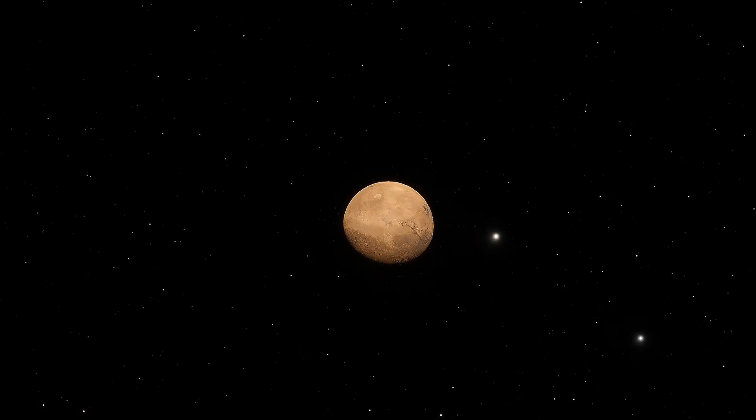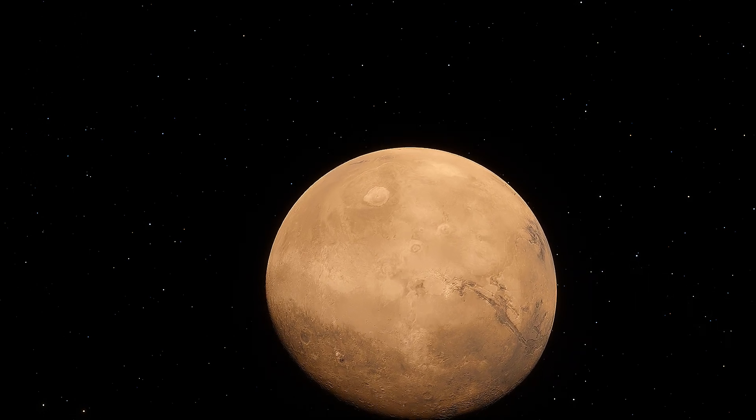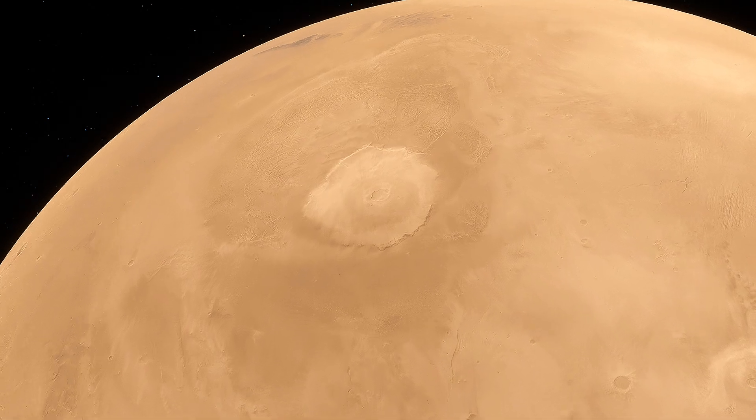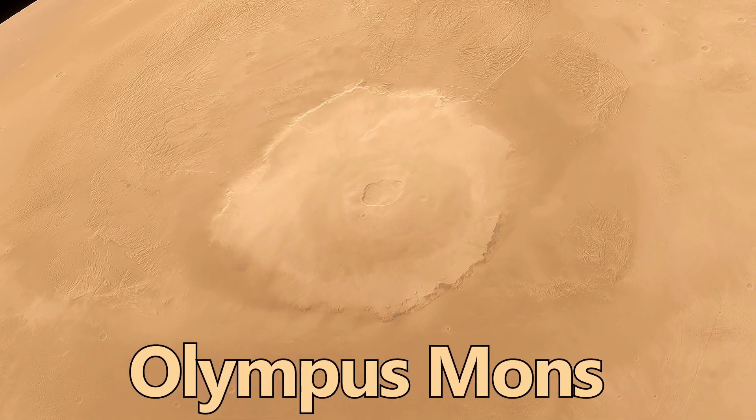Today we are traveling to Mars to explore one of its most intriguing features — a volcano so large it towers over any mountain here on Earth. This is Olympus Mons, the largest volcano in the solar system.